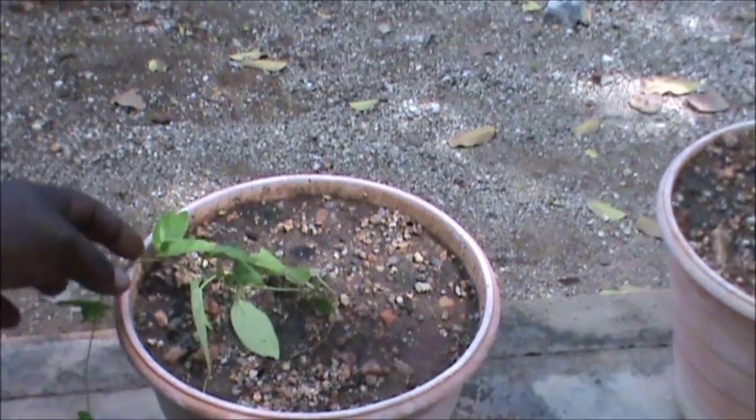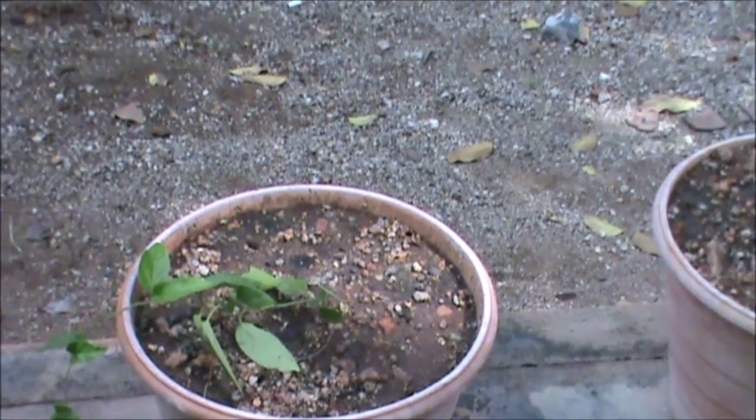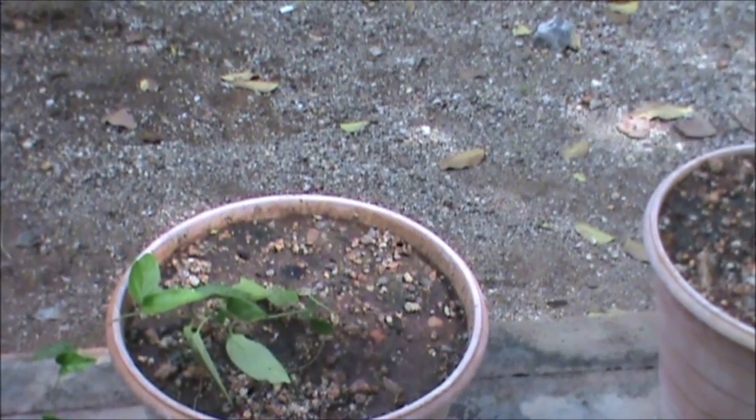This is Tinospora Asthmatica. In Tamil it is called Nandja Rupan. It is used for asthma and other things.